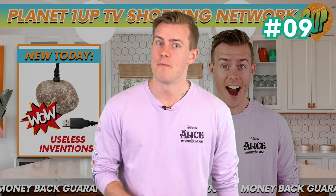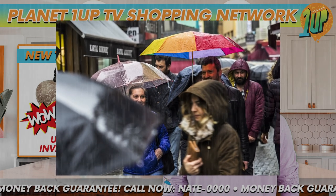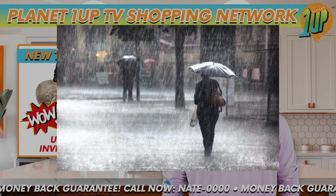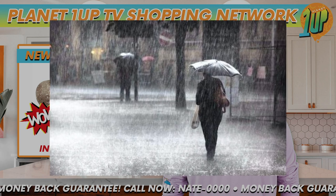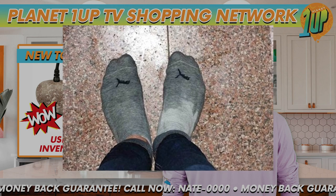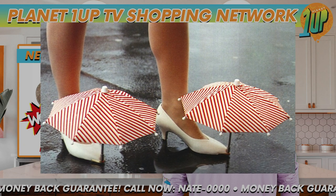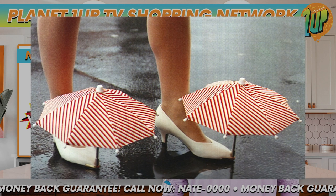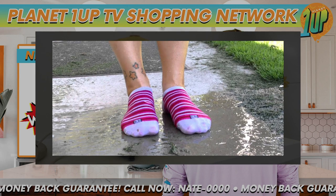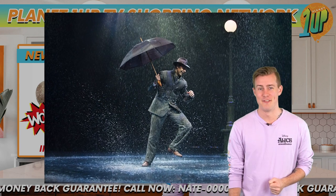In at number 9 is shoe umbrellas. There's nothing worse than getting halfway to school or work in the morning only for it to start pouring down rain. Even if you did manage to bring an umbrella, it's not going to save your shoes from getting soaked, meaning a day of dealing with soggy socks. The only thing worse than having soggy socks is shoe umbrellas. These mini umbrellas just attach to the toes of your shoes, ensuring dry feet and intense bullying to ensue. I'd rather have soggy socks than wear these on my feet.